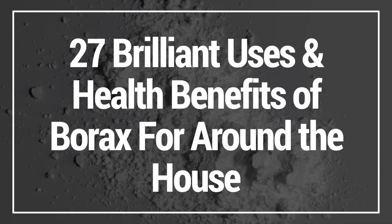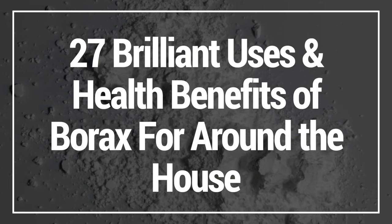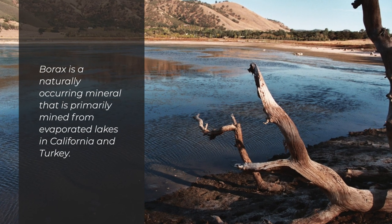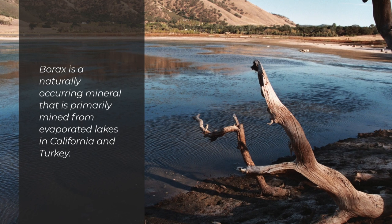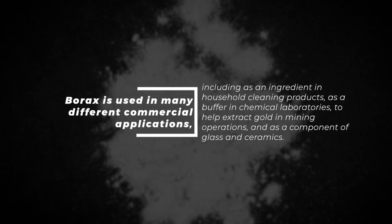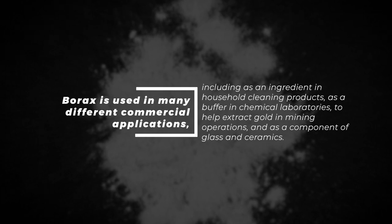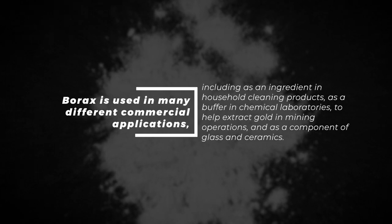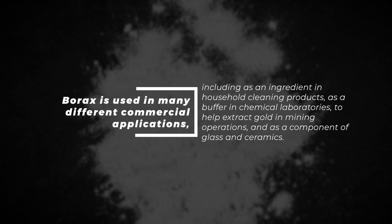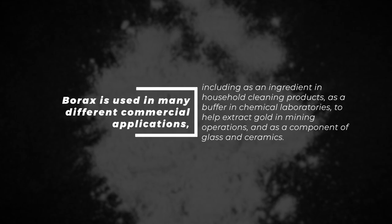In this video I'm going to show you 27 brilliant uses and health benefits of borax for around the house. Borax is a naturally occurring mineral that is primarily mined from evaporated lakes in California and Turkey. It is used in many different commercial applications including as an ingredient in household cleaning products, as a buffer in chemical laboratories, to help extract gold in mining operations, and as a component of glass in ceramics.